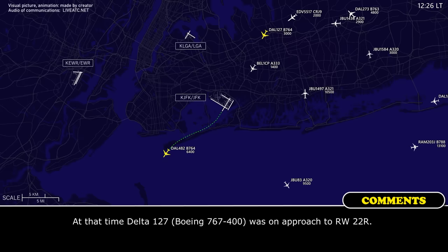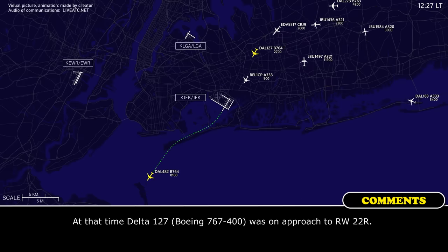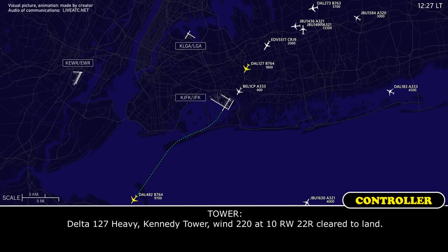Air France 014 Heavy, thank you. Delta 127 Heavy, Kennedy Tower, 1-2-2-0-1-0, runway 22 right, federal land.